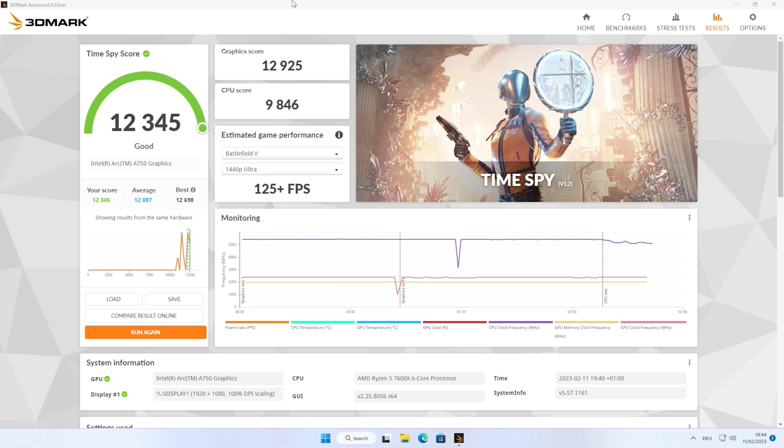With 12,925 points for GPU performance, the result is outstanding for a 280-euro card. In comparison, an Nvidia RTX 3060 paired with an AMD 7600X scores around 8,700 points in the graphics score. This truly shows what the Intel card is capable of in a well-optimized title with no driver issues.